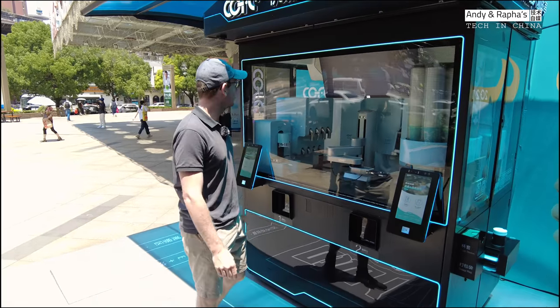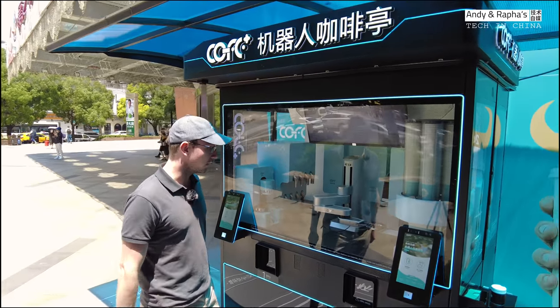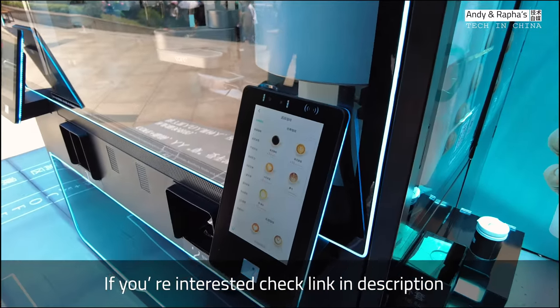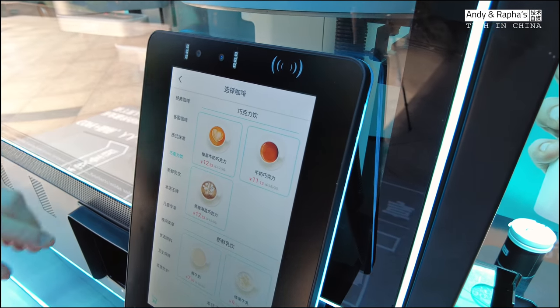This robotic coffee machine was developed by Shanghai High Dolphin Company and let's try to get out a coffee. It's pretty simple. This machine offers over 50 different flavors.